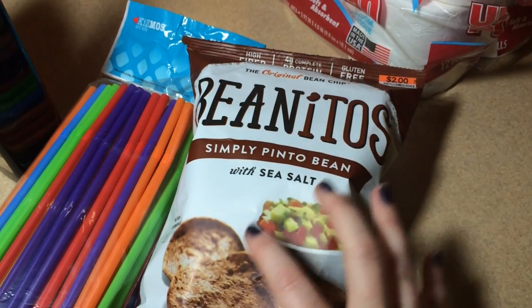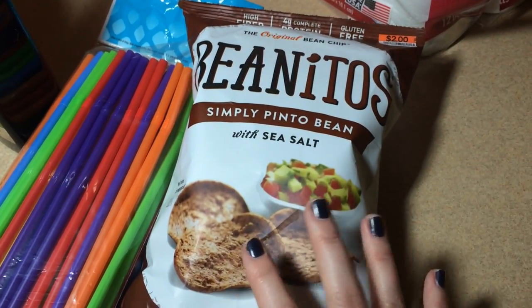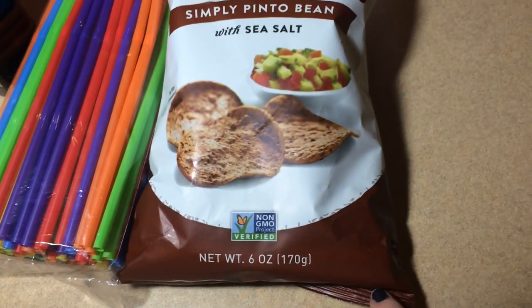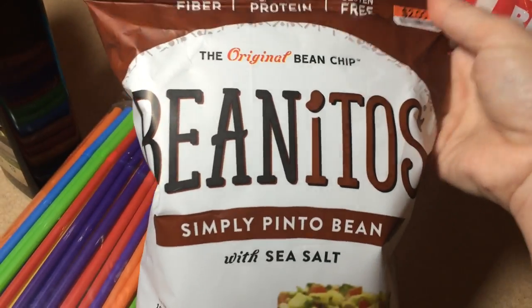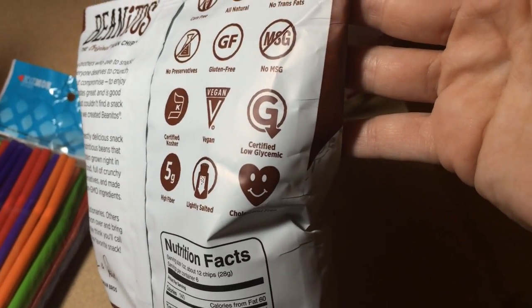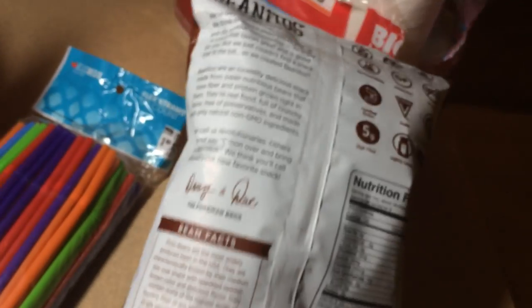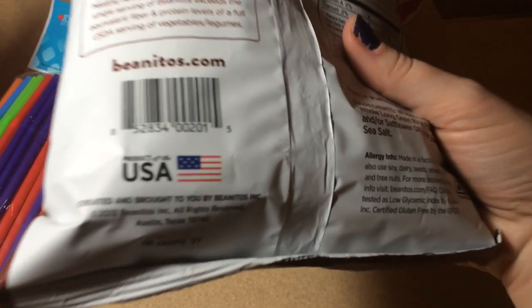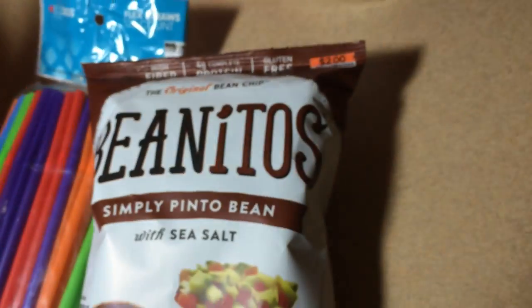I found a section at Big Lots that has really impressed me — they've started stocking almost a whole aisle of organic, gluten-free, and healthy snacks and products. That's where I found these Benitos pinto bean chips. I'd never seen a pinto bean chip before in my life. They were only $2 for a six-ounce bag, and they're a vegan product. If chips had resumes, this one would get an A-plus. I've never heard of them, but they look and sound fabulous.